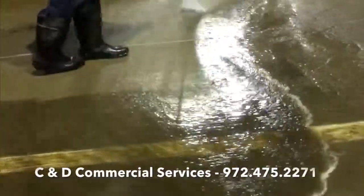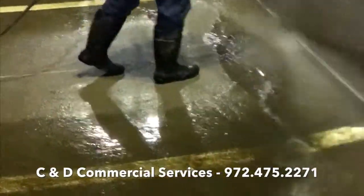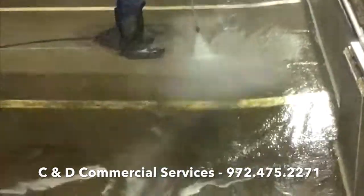On this project we are power washing a parking garage in Dallas, and you can see from the runoff just how much dirt and mildew that we're able to get off. We've been able to lighten the concrete up several shades as well as make the striping look almost brand new.